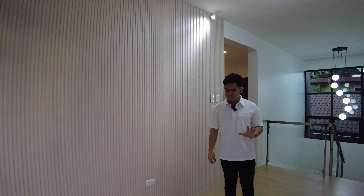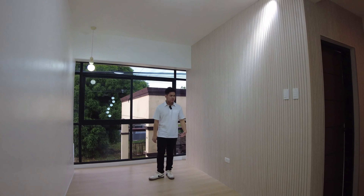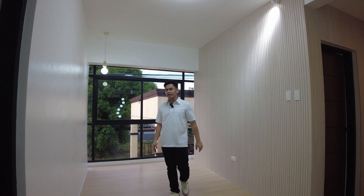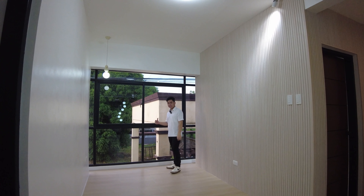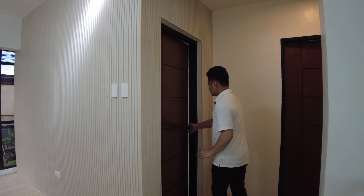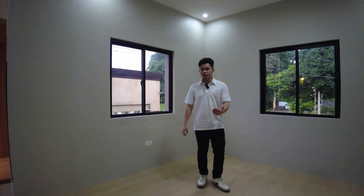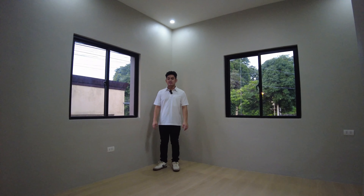We are done touring the ground floor — let's proceed to the second floor. On the second floor, this is where the bedrooms are located. The area we're in right now is your family area. You can utilize this as an office space, adding tables, chairs, and computer sets, or as a TV lounge. It is also equipped with a full glass layout for natural light and ventilation.